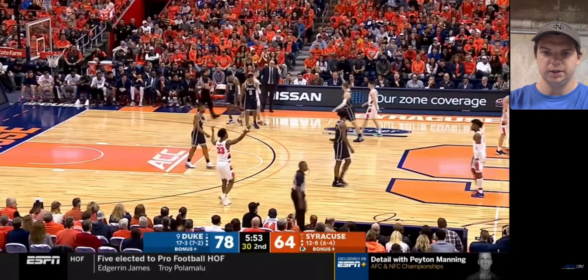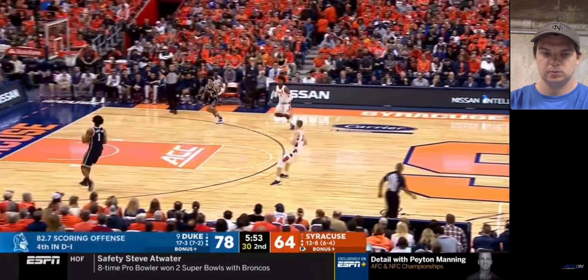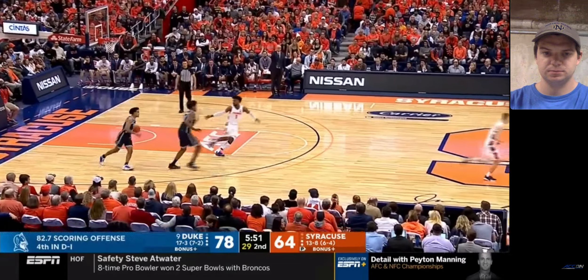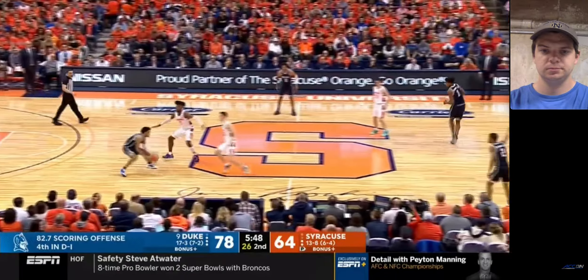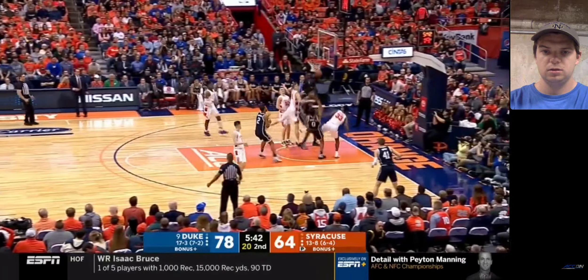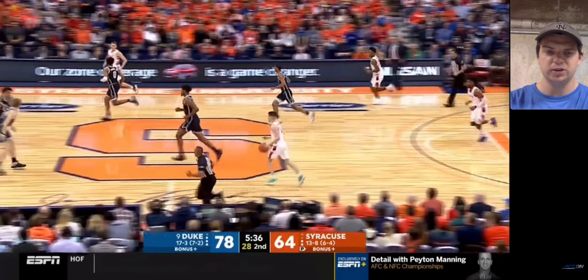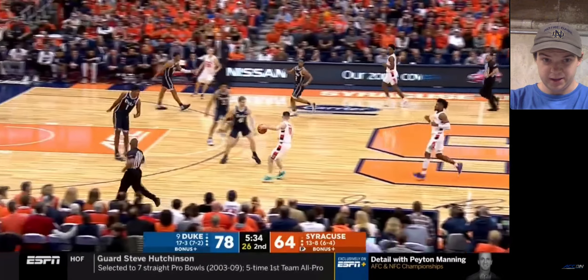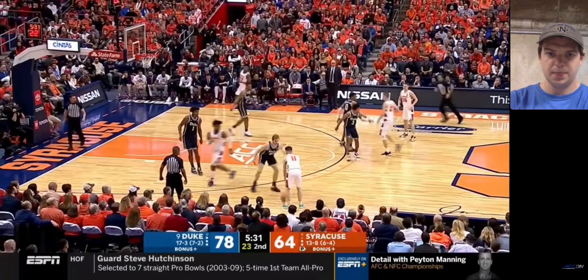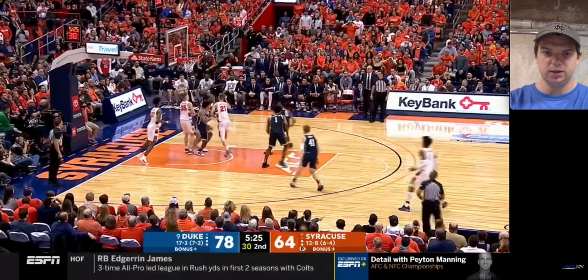We've got a turnover on Gerrard — so it's going to be Duke ball. Syracuse is pretty much unleashing the dogs right now. That should have been a foul. Vernon Carey, a nice putback — he got pushed in the back, that should have been a foul on Syracuse. But he got another offensive rebound and had a pretty decent shot off the putback. He's had a monster game so far — 24-16 at this moment in time.